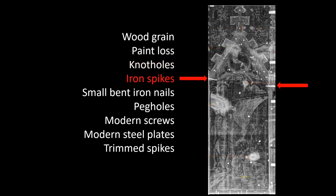Iron spikes are shown coming in from the sides of the panel. These are hand-wrought iron spikes that would have been used in the original construction of the altarpiece before it was painted. When the altarpiece was removed from the church, it was sawed apart, and the remnants of the spikes are still buried in the wood.